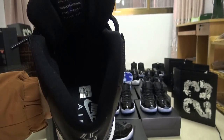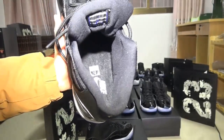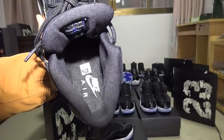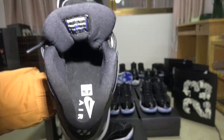The upper part inside — you can see there is an air logo in white. If you guys can't see it clearly, I can turn on a light for you. As you can see, it's an all-white air logo and an all-black insole part.